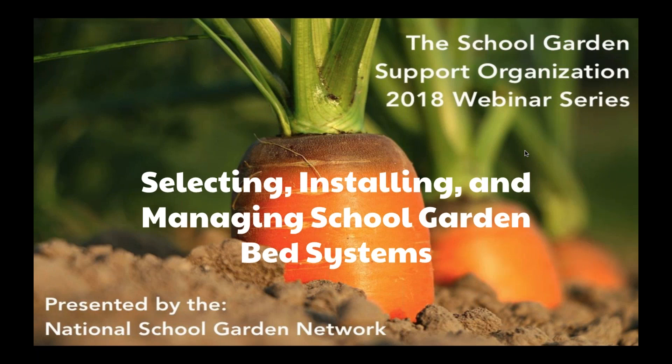Welcome everyone to the School Garden Support Organization's first 2018 webinar series on selecting, installing, and managing school bed garden systems. My name is Stephanie Kichler and I work for a school garden support organization called Big Green. I also serve on the advisory committee of the National School Garden Network.